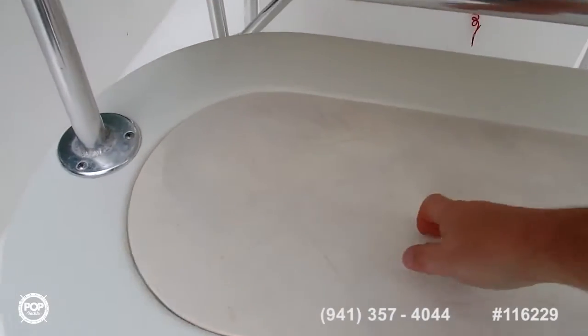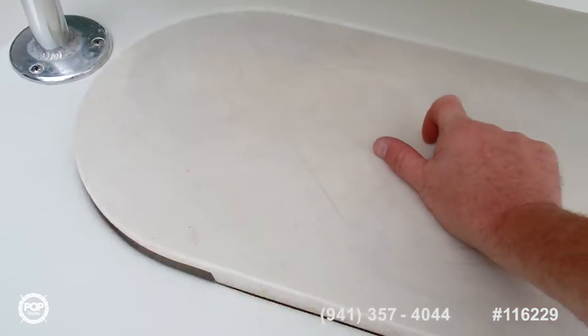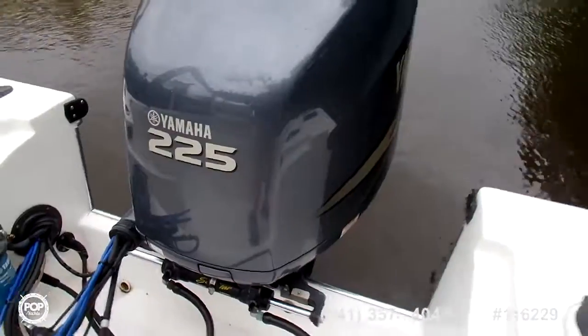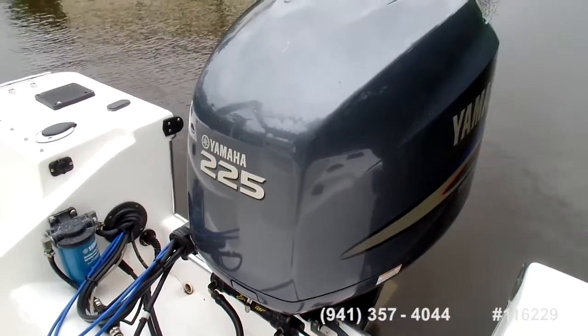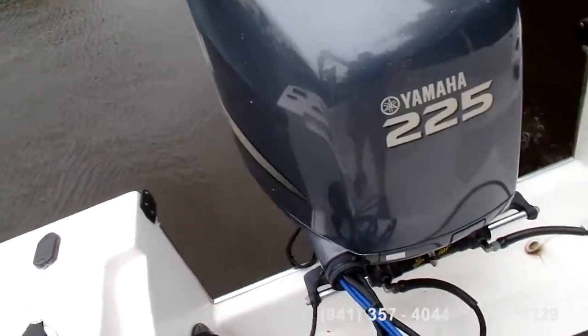Moving to the back. We've got a nice, large live bait well area. And here's the beauty of the Yamaha 4-stroke 225 horsepower engine. You guys who want to hear this roar — we're going to turn it on and get the boat running.